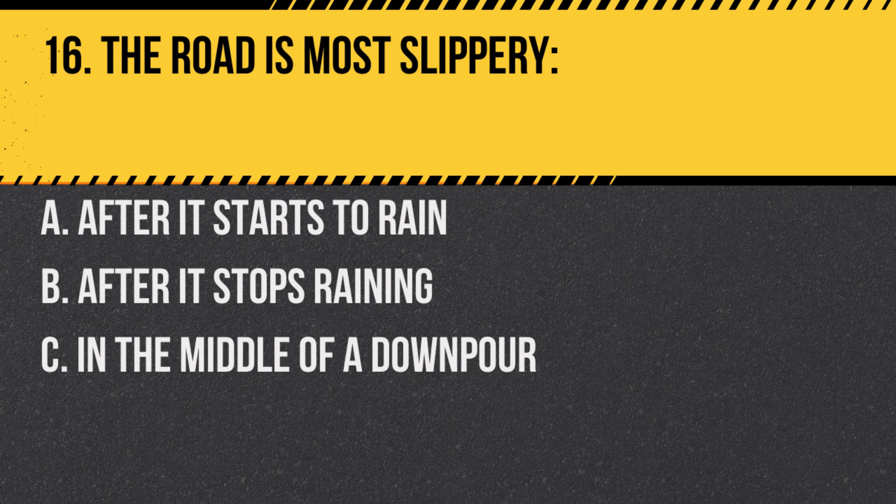Question 16. The road is most slippery: A. After it starts to rain. B. After it stops raining. C. In the middle of a downpour. Answer: A. After it starts to rain. Roads are most slippery just after it starts to rain because the rain mixes with oils on the road.